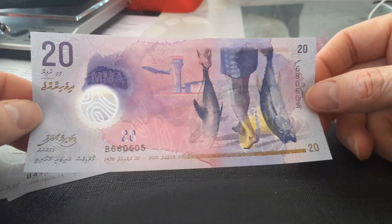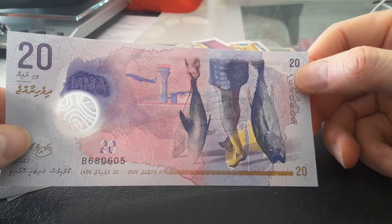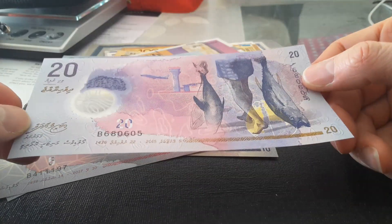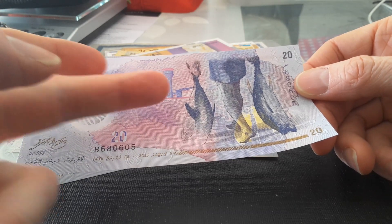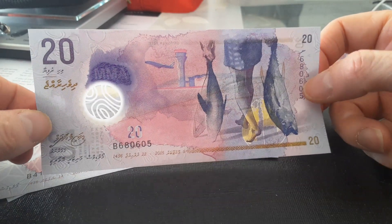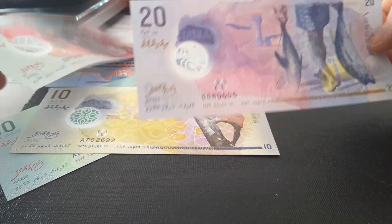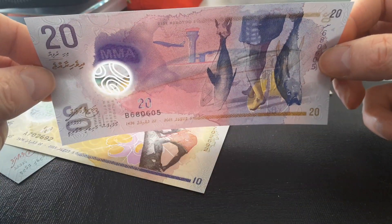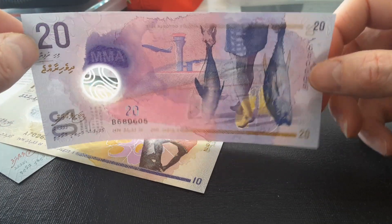Then we have the serial number — we've got it in Latin, and we've also got it in the Maldives script, but all the numbers are just in Arabic numerals. And if you see here, this is actually the UV — this looks like the map of the Maldives, or part of it anyway. On the different banknotes they have different patterns, so I presume it's just a pattern. And there is a watermark — M-M-A, Maldives Monetary Authority.